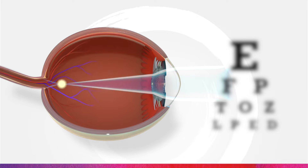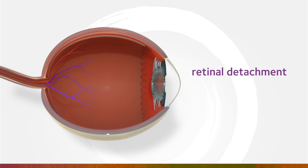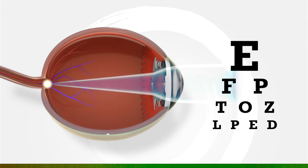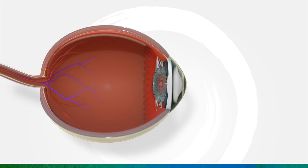As the child's nearsightedness gets worse, it can lead to increased risk of future eye health issues such as retinal detachment, myopic maculopathy, and more. Single vision lenses only correct nearsightedness to provide clear vision.